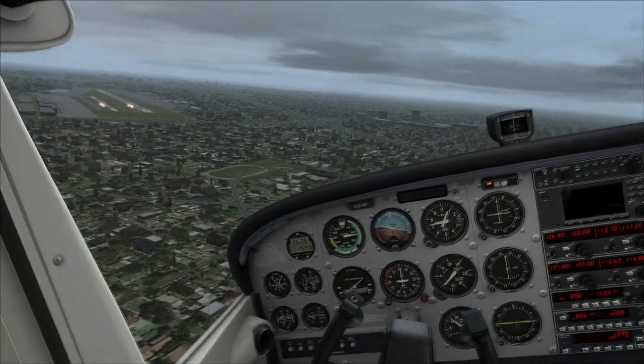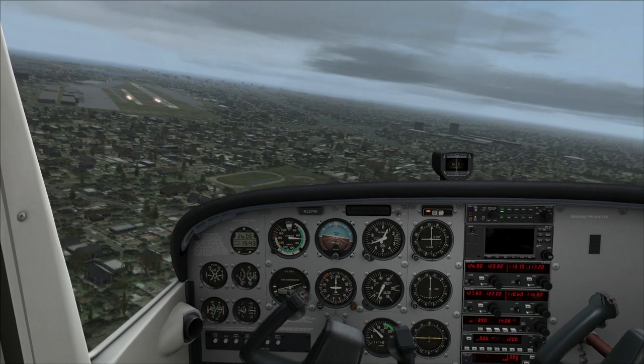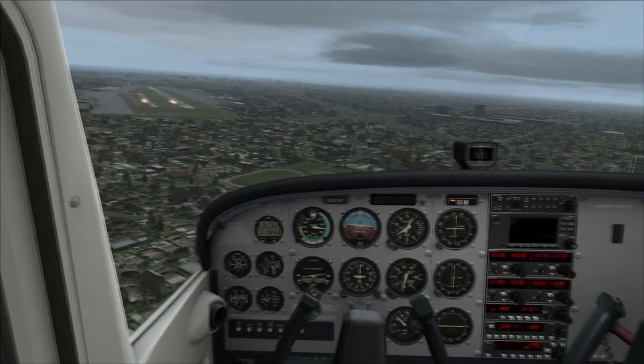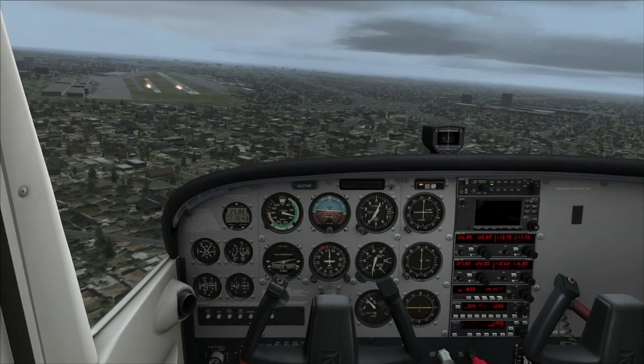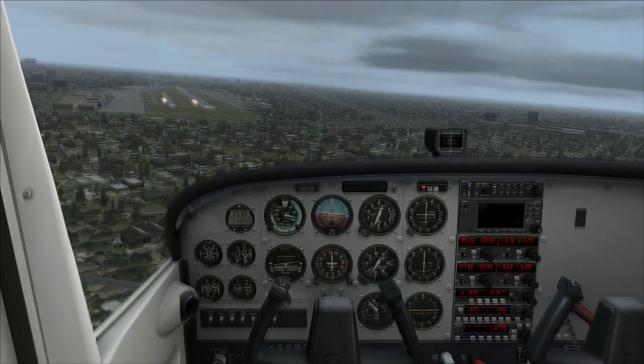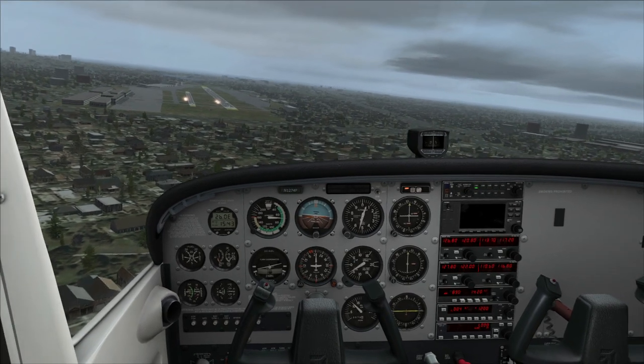Very quiet now — we're off the power. Coming out of the turn we're a little off, but that's fine. Next stage of flaps. Cross-check everything: lights are all on, landing lights are on, fuel pumps are on, flaps are down. We are good to go.